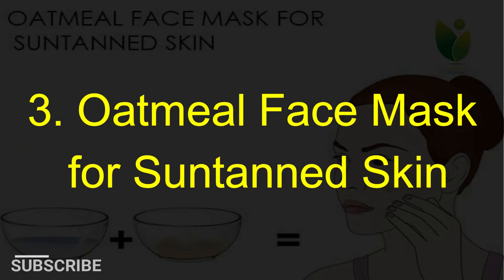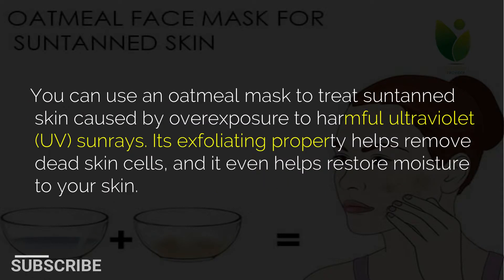3. Oatmeal face mask for suntanned skin. You can use an oatmeal mask to treat suntanned skin caused by overexposure to harmful ultraviolet (UV) sun rays. Its exfoliating property helps remove dead skin cells, and it even helps restore moisture to your skin.